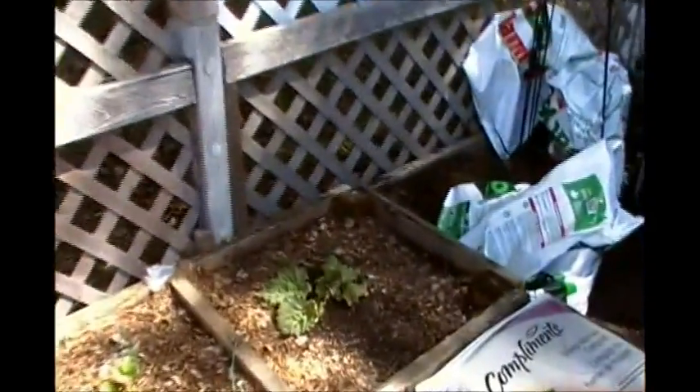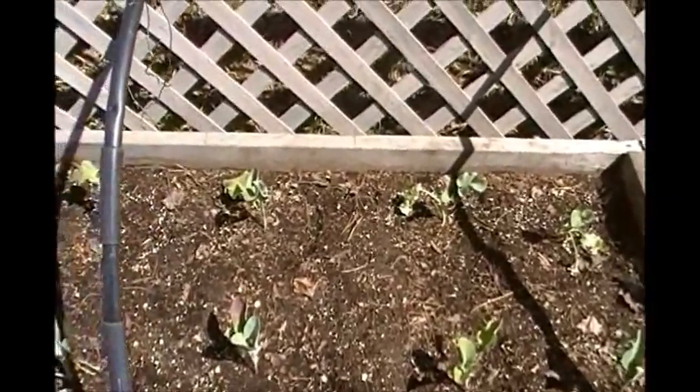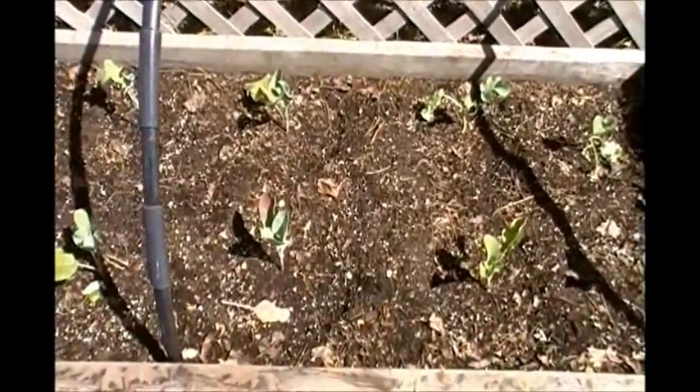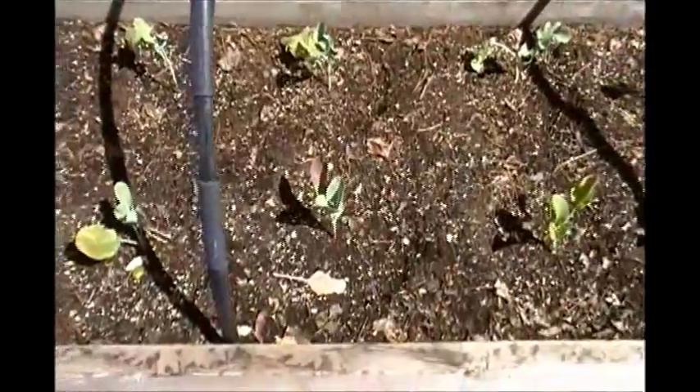Coming down over here we have the rhubarb finally coming up. Strawberries are really slow to do anything, but they are coming up. In this bed I have the broccoli and cauliflower sharing the same bed — in the back is the broccoli and in the front is the cauliflower. I transplanted these about a week or two ago.